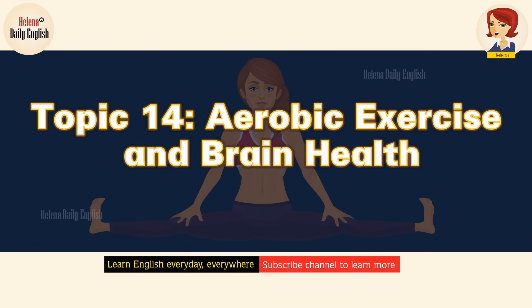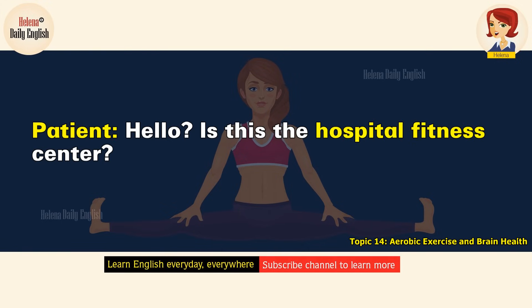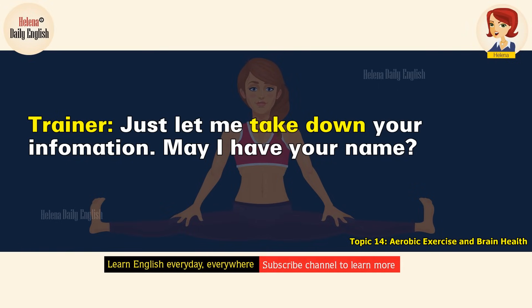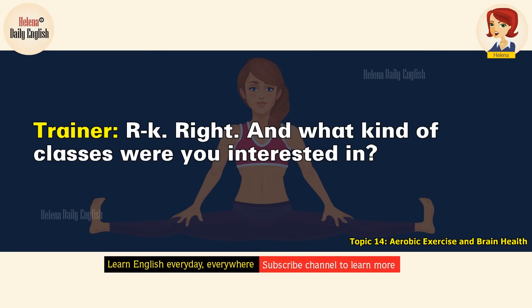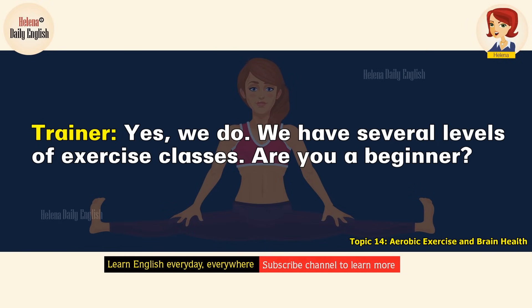Aerobic Exercise and Brain Health. Hello, is this the Hospital Fitness Center? Yes, I'm Tim Smith, a trainer here. How may I help you? I'm interested in taking classes. May I have your name? Yes, it's Amanda Clark — C-L-A-R-K. What kind of classes were you interested in? I need to get some exercise. Do you have aerobics exercise classes? Yes, we do. We have several levels of exercise classes. Are you a beginner? Yes, I am for aerobics classes, but I've taken other classes previously — I took yoga classes last year.